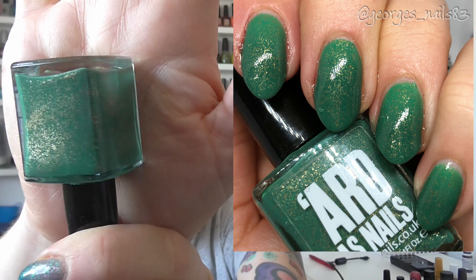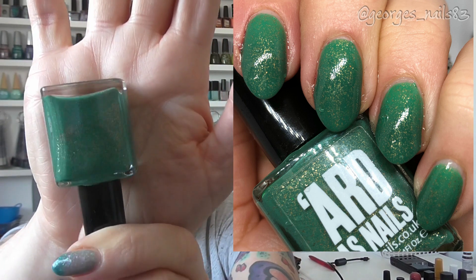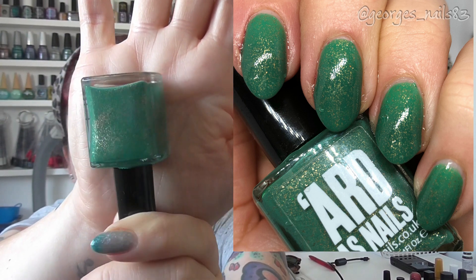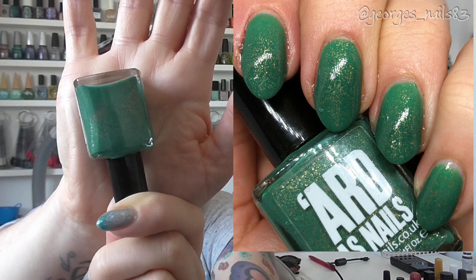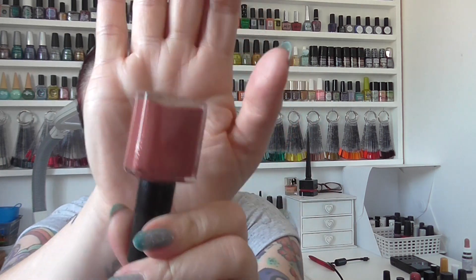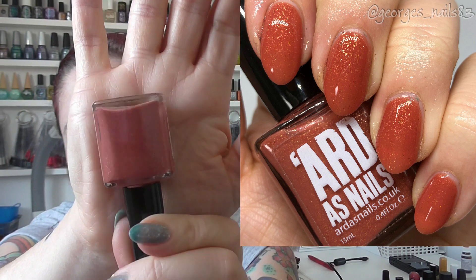The final two are a duo from Arda's Nails called the Farewell Summer Duo. First up is So Long, which is a green with a gold shimmer through it. I think they're both thermals — this one changes into a slightly darker green. It was very tricky to get pictures of this one, but I'll pop a picture up and I'm hoping to post all of these on my Instagram at some point. The final one is called See Ya and it's like a brick red color.